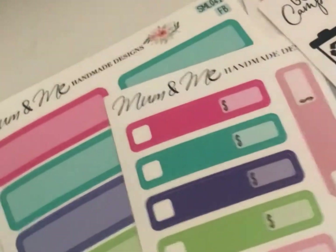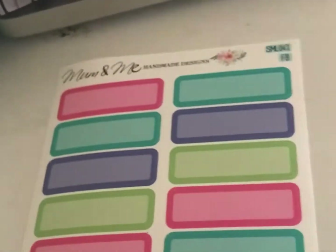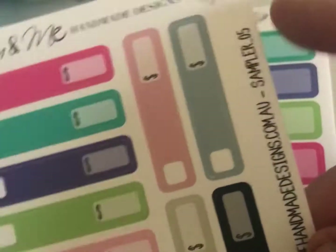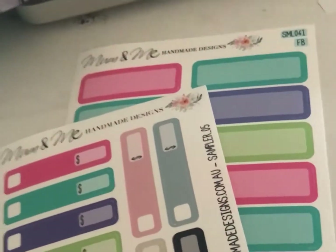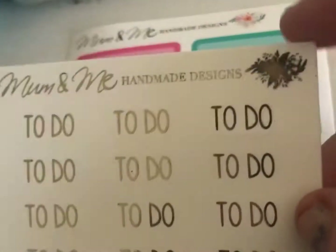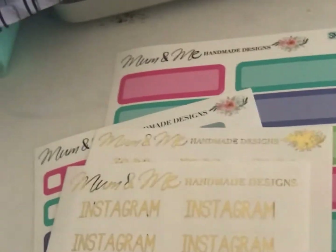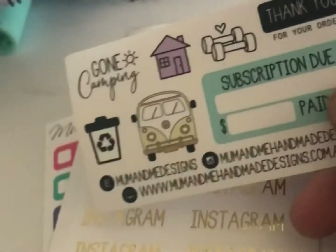They had a $2 Tuesday where you could get little samplers for $2, so I got some quarter boxes — these were samples. And I got some budget stickers — you can see it says 'sampler' on them. I also got some gold items and this is a freebie that they gave on Instagram.